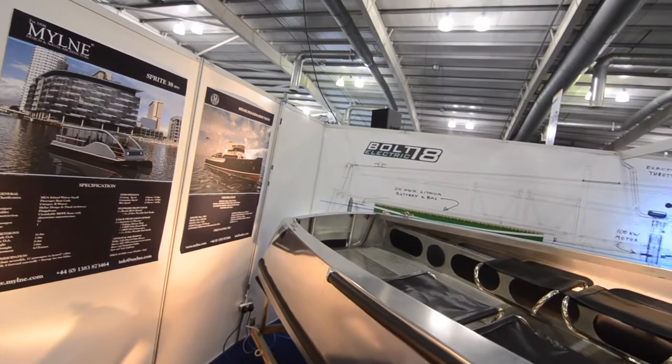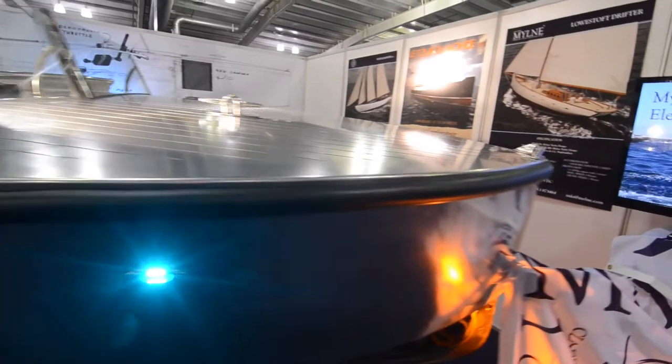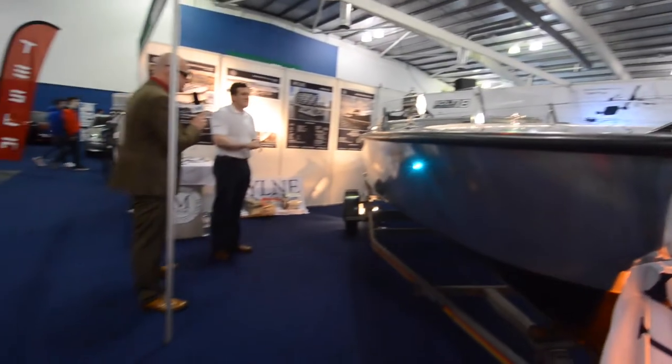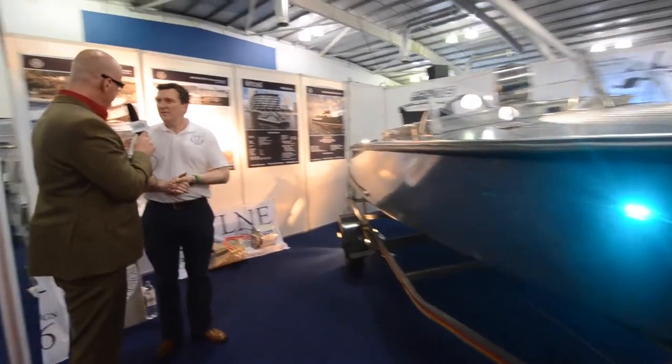It's not every day you come to a car show and end up looking at what is one of the most beautiful vessels ever seen, but this is one of those occasions. We've got an electric boat here, and this man David — David Gray, as in the singer — is here right now. And David, you are a marine...